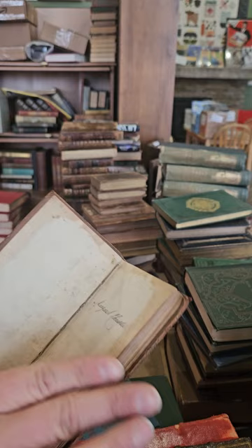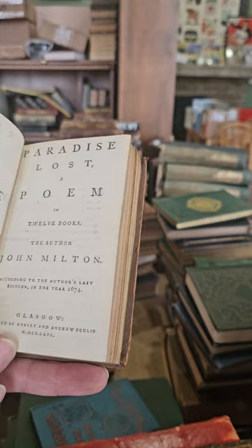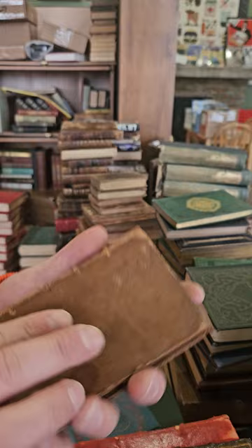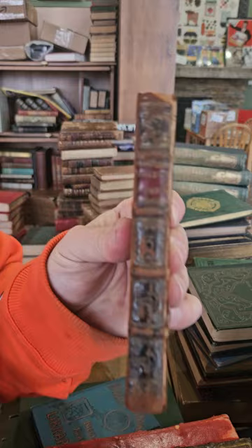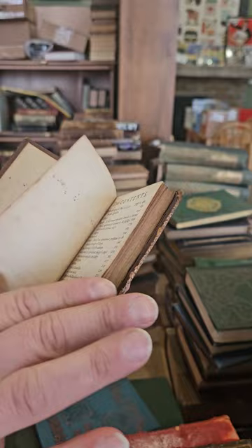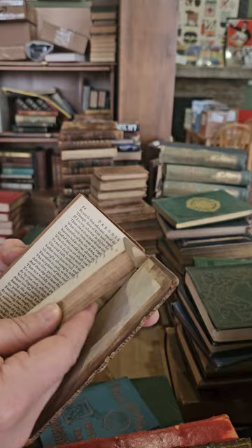Looks like we've got Milton — some odd Milton volumes. This is Paradise Lost, published in 1766, in 12 books — this is books one through six, so this is the first half of Paradise Lost. I don't think I have the second one. But this looks like another odd volume of Milton — this one contains Paradise Regained in four books, published in 1752, and I think this does have the complete Paradise Regained.